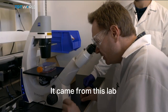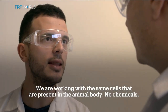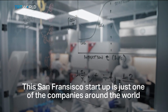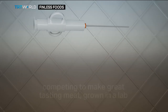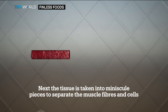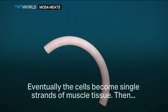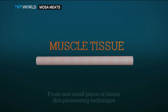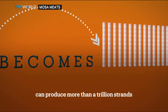It came from this lab. A San Francisco start-up is just one of the companies around the world competing to make great-tasting meat grown in a lab. Cells are taken from an animal; the tissue is cut into minuscule pieces to separate the muscle fibers. Eventually the cells become single strands of muscle tissue, and from one small piece of tissue, this pioneering technique can produce more than a trillion strands.